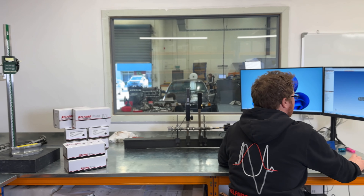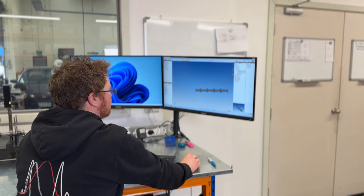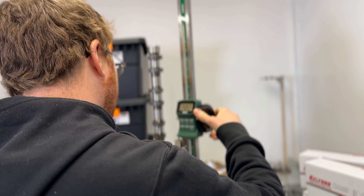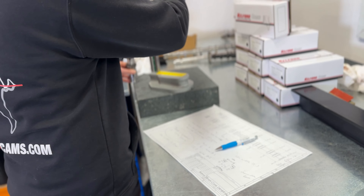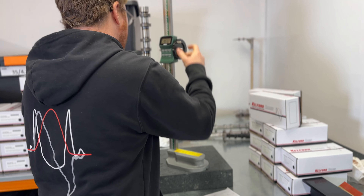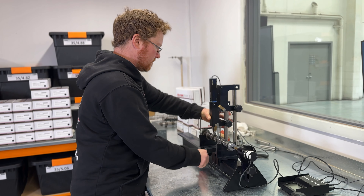The second half of my day I spend on new product development, and that involves reverse engineering a factory cylinder head and taking measurements. We can put all of the valve train geometry into our software and then figure out racing profiles to make your cars go faster.